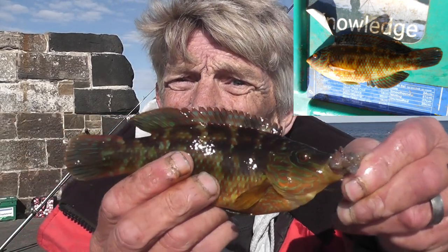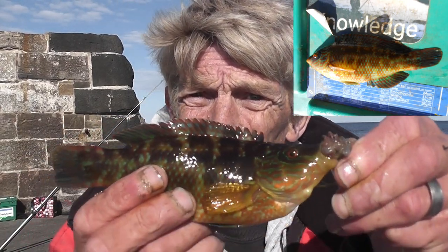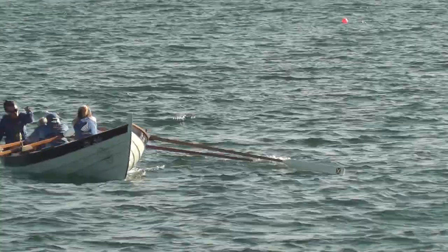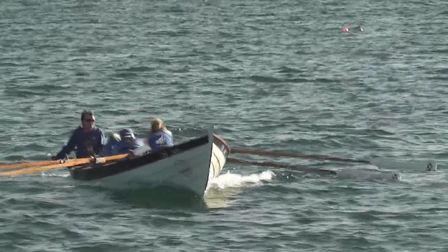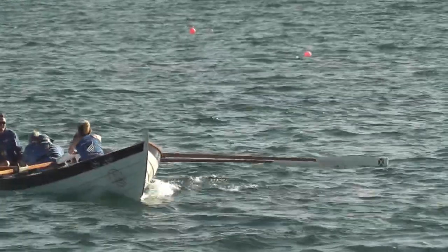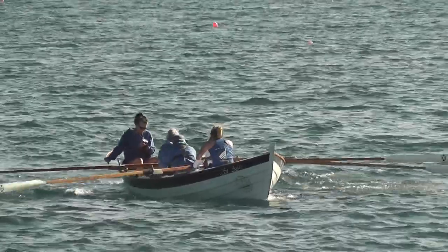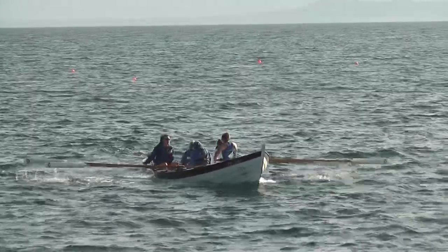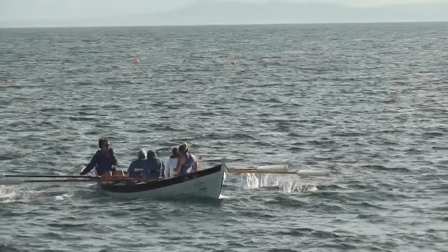Another wrasse — they're getting smaller every time we catch them. Busy time on the water. That's apparently the Anstruther ladies rowing team. They've been rowing back and forward most of the afternoon.